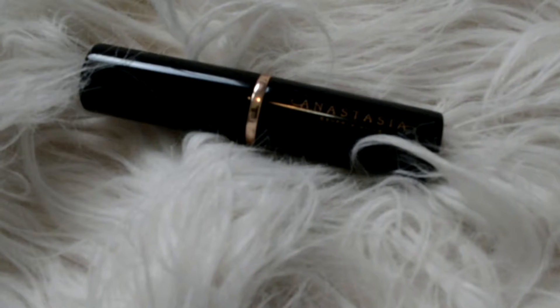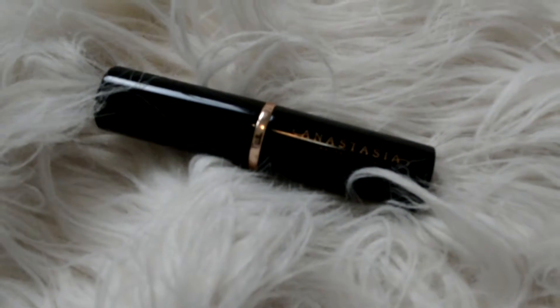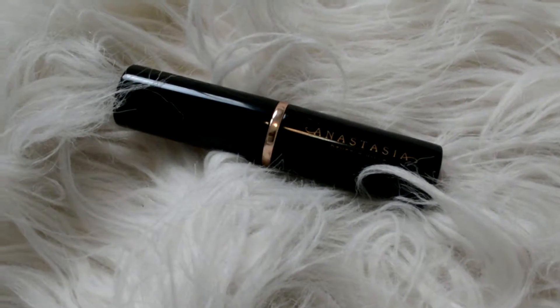Moving on to my next favorite — this is the Anastasia Beverly Hills Foundation Stick in the color Chestnut. I was using my Mary Kay CC Cream forever, y'all know this. And I was like, oh, I'm not really using anything else. I thought that I had found the truth and the glory.